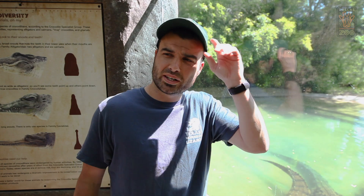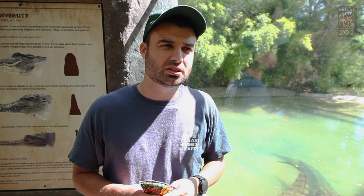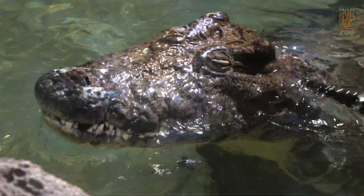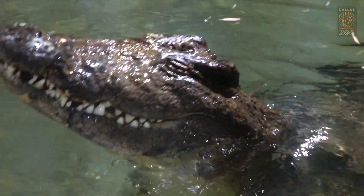Nile crocodiles in the wild would eat some of the largest prey items of all the crocodilians. They're known to eat zebras and wildebeest. There are very few animals they won't pursue. I'm thinking it's a really bad idea to chase a big hippo, but they're very opportunistic.